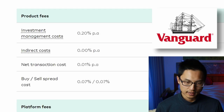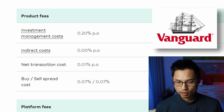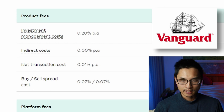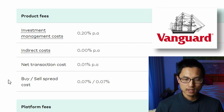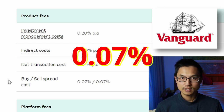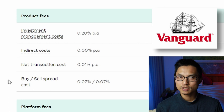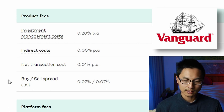The Vanguard Exclusion Fund has a management fee of 0.2% per annum, and a buy spread of 0.07% and a sell spread of 0.07%. So compared to the Foundation Series fund, the Vanguard fund has significantly lower buying and selling costs.